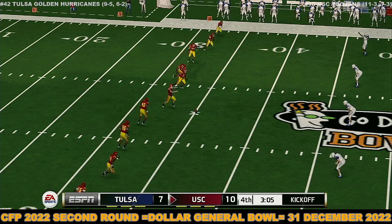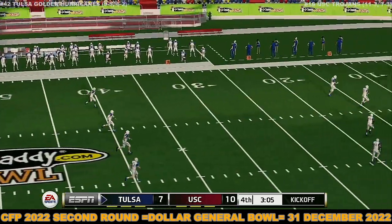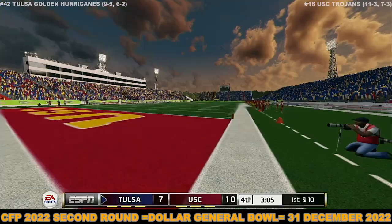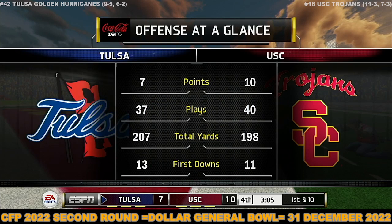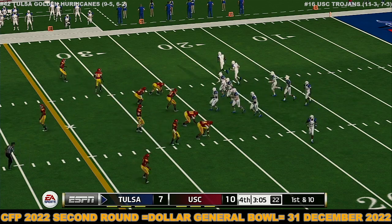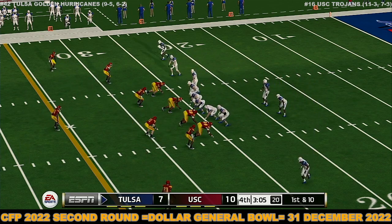USC kicks — he just drills this one. It's going down in the end zone for a touchback. Both teams are kind of struggling to take control of this game; they're both very competitive with one another. It just seems that the lead keeps going back and forth. This is a real crucial time in the game — it could still go either way.